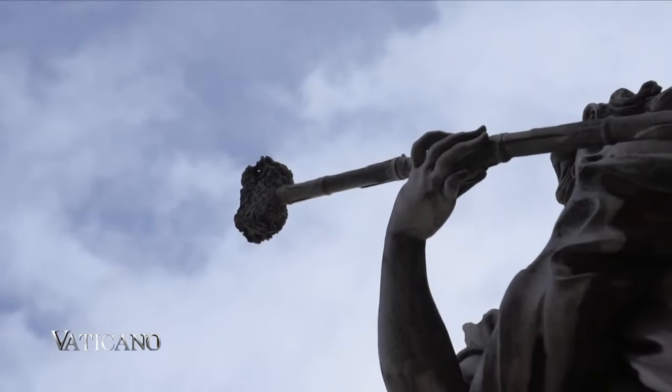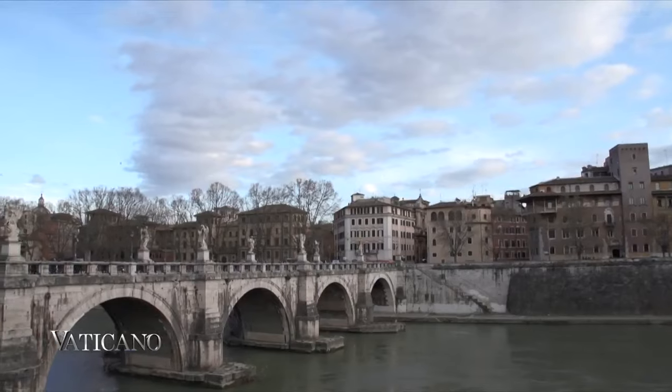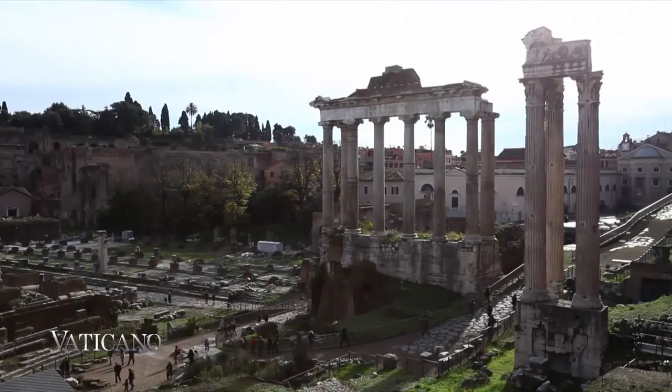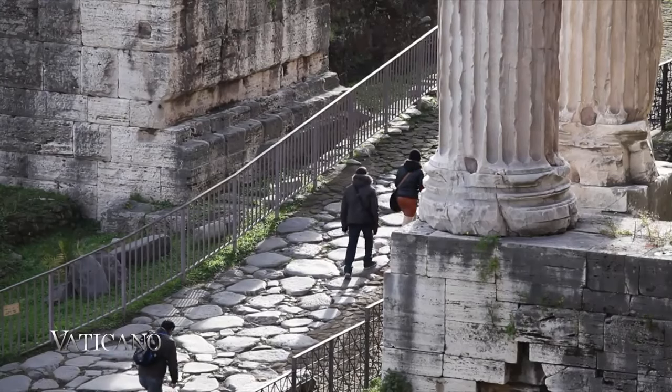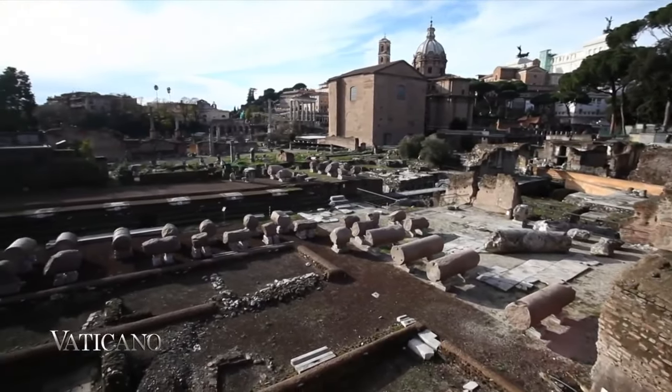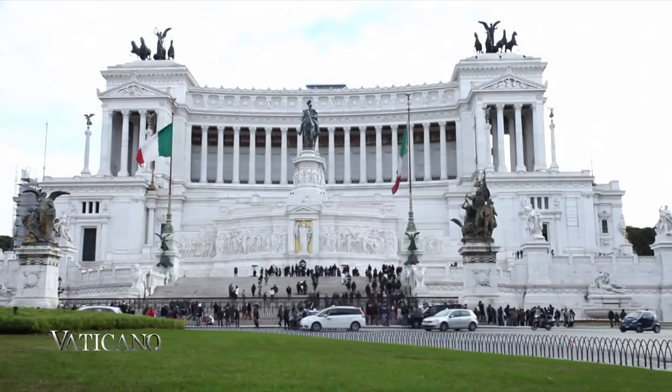Rome, the city known as the open-air museum, never ceases to amaze those who come to visit. This crossroads of civilizations offers visitors a unique experience through the history of mankind, from the classical age down to our own times.